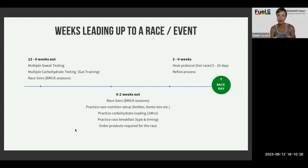Practice all those components — how are you going to hold, say, 20 gels? Where are you going to put all of those? If you need to carry powders, if you're going to be munching on bars, where are those going to go and how are you going to utilize them?